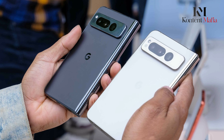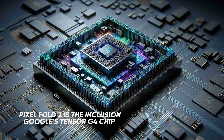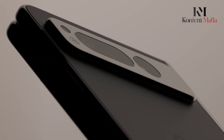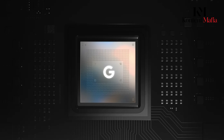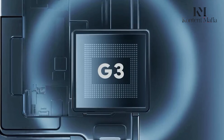The most exciting rumor surrounding the Pixel Fold 2 is the inclusion of Google's next-generation Tensor G4 chip. This chipset is expected to power the upcoming Pixel 9 series as well. While details about the G4 are scarce, reports indicate it might be a minor upgrade over the Tensor G3.